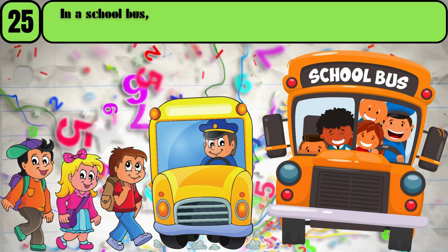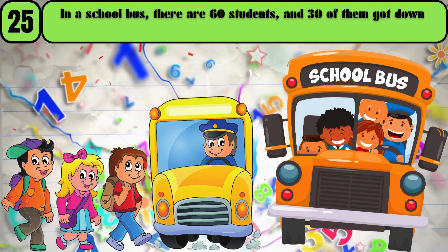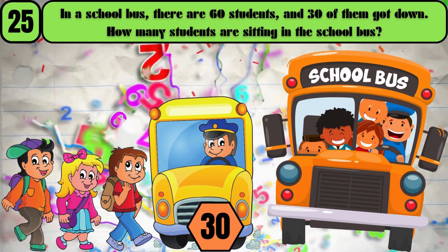In a school bus, there were 60 students, and 30 of them got down. How many students are sitting in the school bus? The answer is 30.